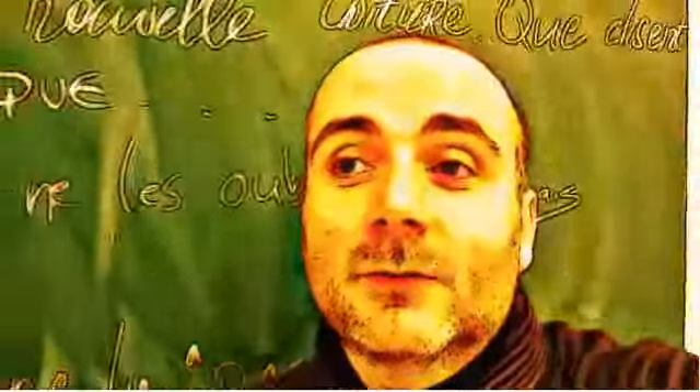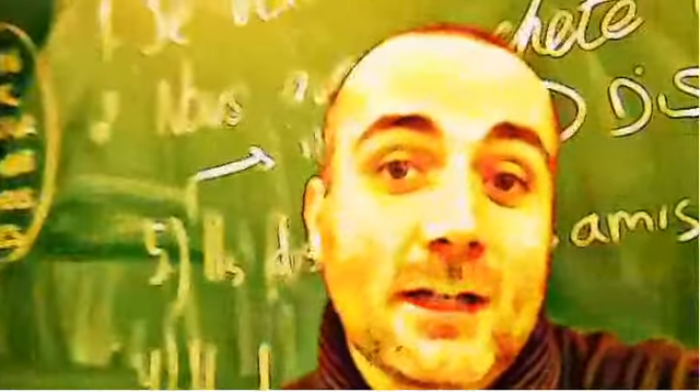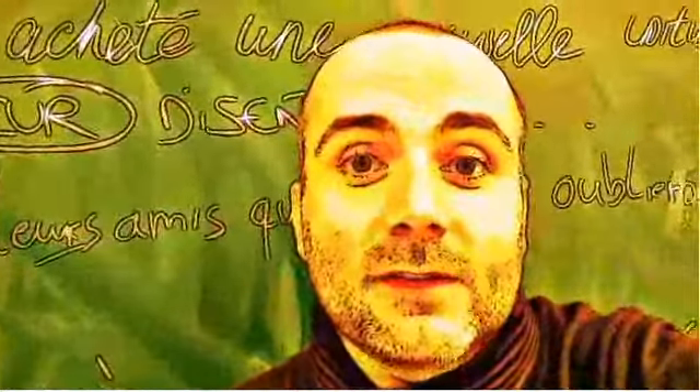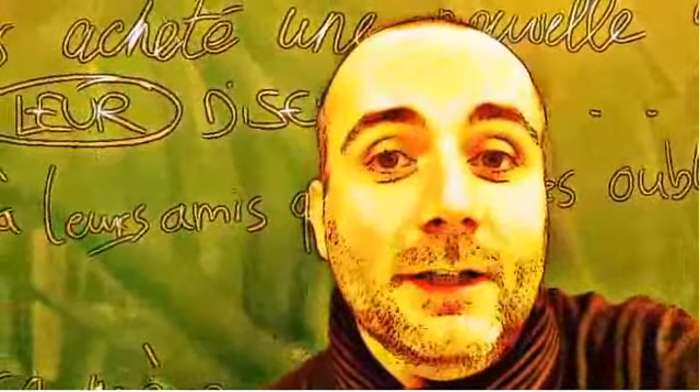Hi everyone and welcome to your French video lesson. In this lesson we will try to discover together how to pronounce correctly one word or one expression. The idea is quite simple: you will see the expression or the word, I will read it and then I will let you pronounce it, so that you can compare your pronunciation and my pronunciation.